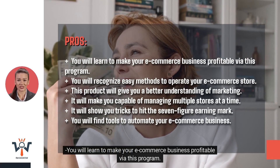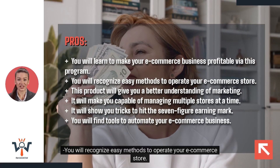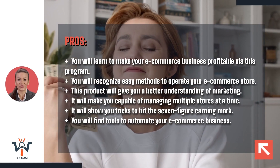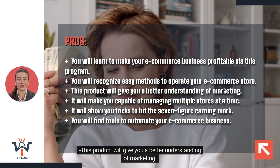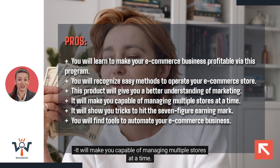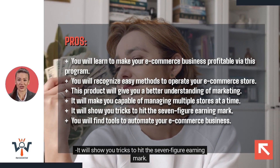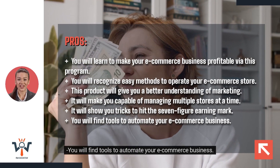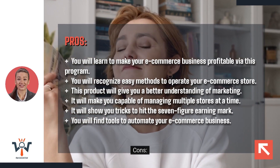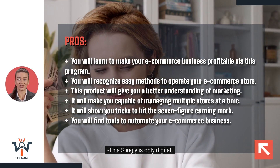Pros. You will learn to make your e-commerce business profitable via this program. You will recognize easy methods to operate your e-commerce store. This product will give you a better understanding of marketing. It will make you capable of managing multiple stores at a time. It will show you tricks to hit the seven-figure earning mark. You will find tools to automate your e-commerce business. Cons. The cost of Slingly is high. Slingly is only available digitally.